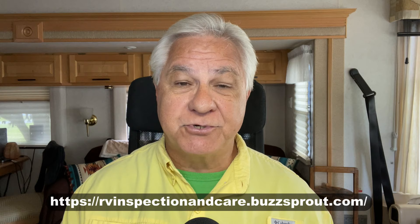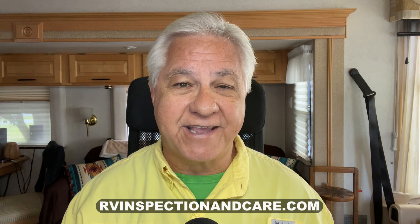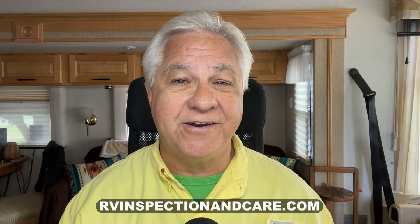Hello everyone, and welcome to the RV Inspection and Care podcast. Today's podcast is about which travel trailer brands or manufacturers are generally considered to be producing the best quality products. Let me invite everyone listening to subscribe to my podcast so you won't miss any upcoming topics. Please also visit my website at rvinspectionandcare.com, where you'll find over 100 articles on RVs and RVing. Now let's get back to travel trailers and travel trailer brands.